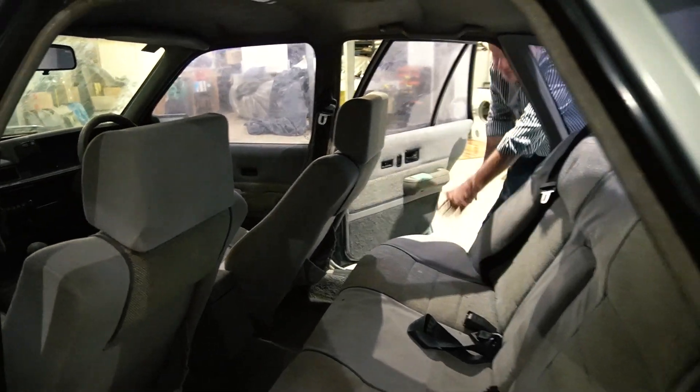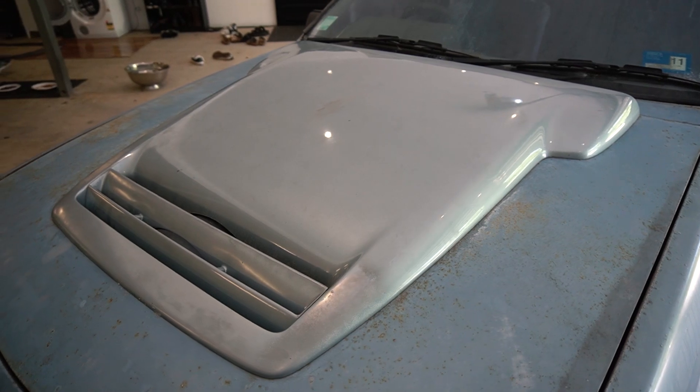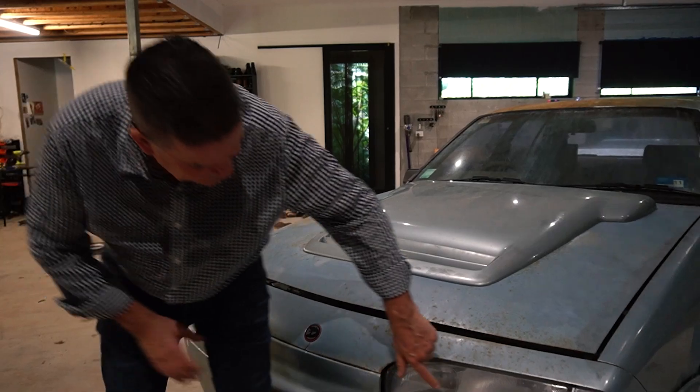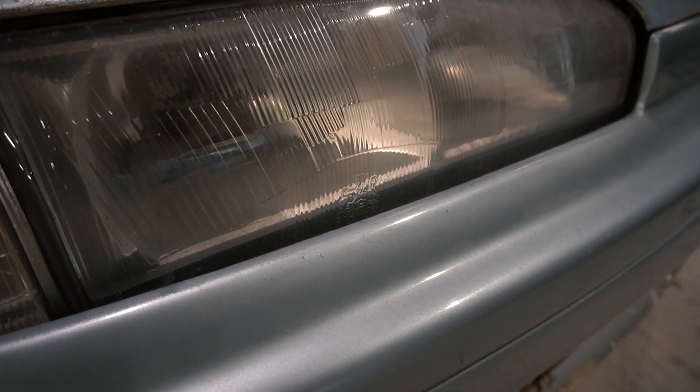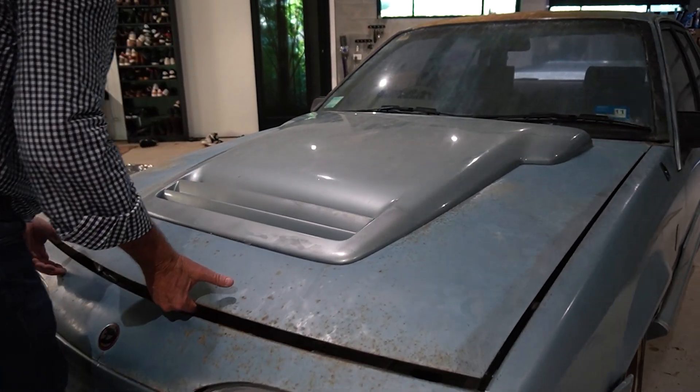Let's have a look under the bonnet. You'll notice the bonnet scoop is still the right colour, because being fibreglass it doesn't fade like the steel does — same with the front bar. It's still got the genuine Holden headlight glasses — they haven't been replaced with aftermarket ones. It's got little joints here in the fan shroud and in the bonnet.